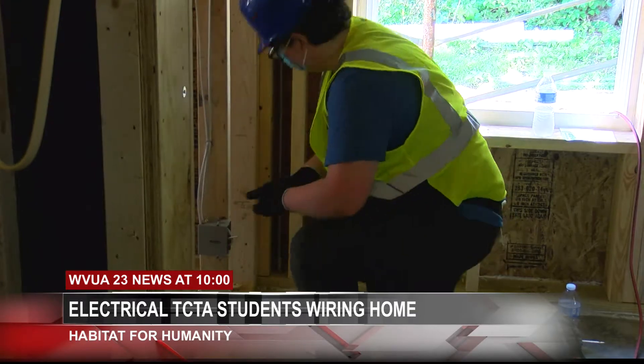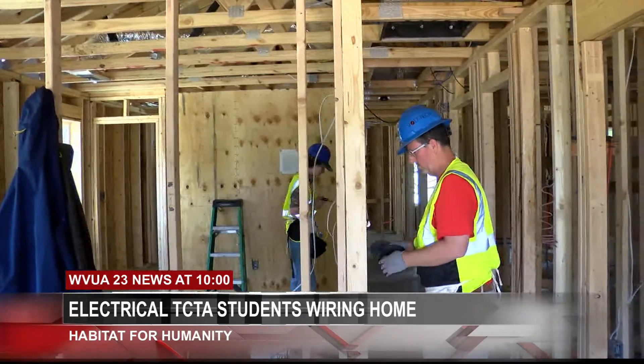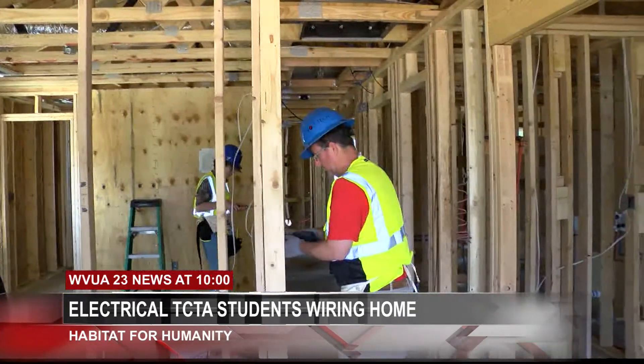DJ Allen, the electrical teacher for TCTA, says it makes a huge difference when the students get to come out and see what it's like to be in the field. Our goal is to have the students learn the trade in school and then go out and get a job, and then they can come back and teach other students the trade and get to see what it's really like to be an electrician in the field.